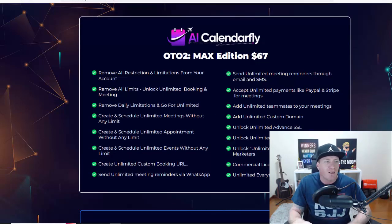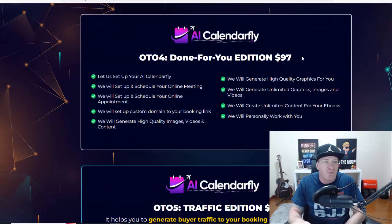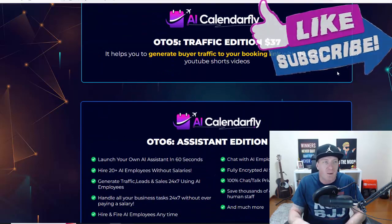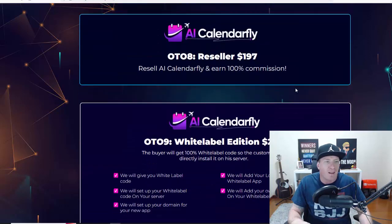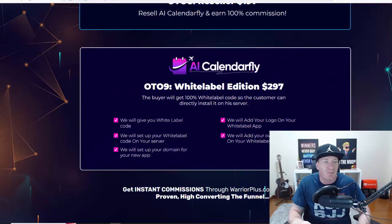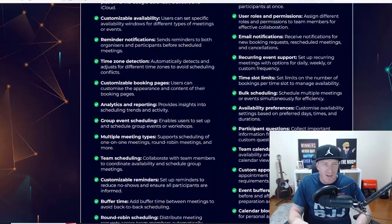Then we have the Max Edition at $67 — here you can send emails and SMS messages. Then there's the Chat Edition at $37, a Done-For-You pack at $97, a Traffic Edition at $37 for getting traffic to sell your service, an Assistant Edition at $47, an Agency License for $97 to $197 depending on how many users you want, a Reseller's License for $197, and White Label for $297 — which allows you to sell this product as your own and even rebrand it.